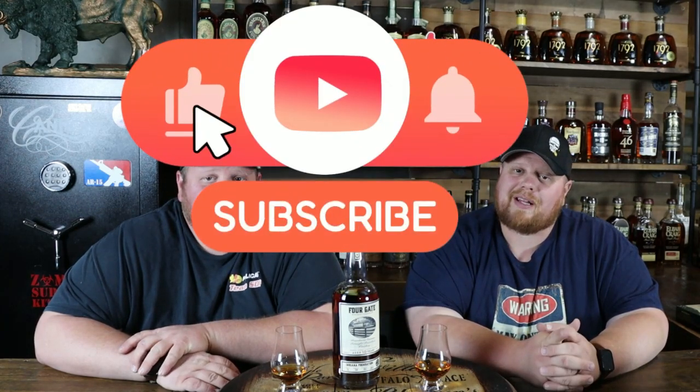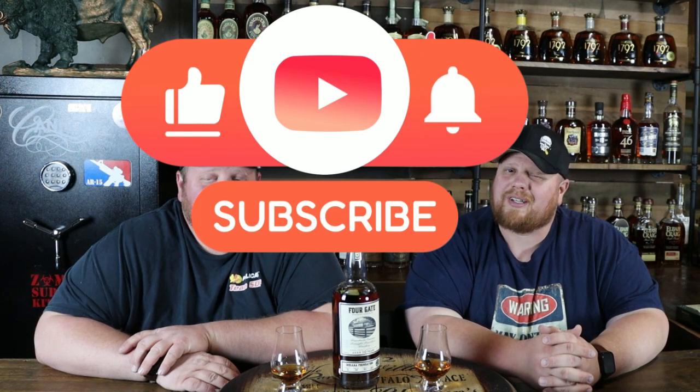Welcome back everybody. Before we get started, thanks so much for all the help getting our channel growing. Please continue to help us — subscribe to this channel if you haven't already, hit the notification bell so you don't miss a thing, check out those Amazon links below, and like this video. Comment if you've got the Four Gate we're about to try out and what your thoughts were on it. We have also started a Patreon page where we're going to bring you all that good stuff — like what's in this big guy behind us — and a whole bunch of other content we can't put on this channel.